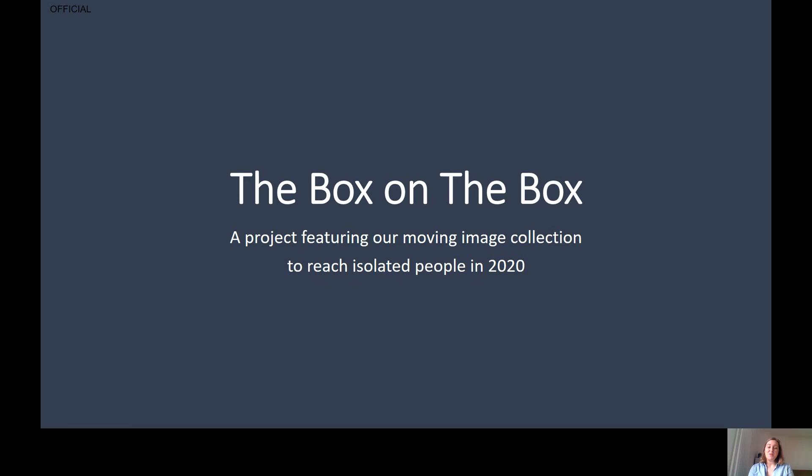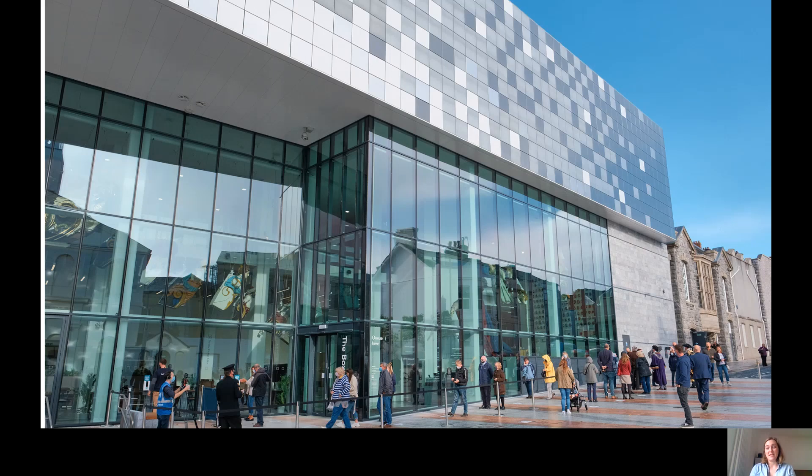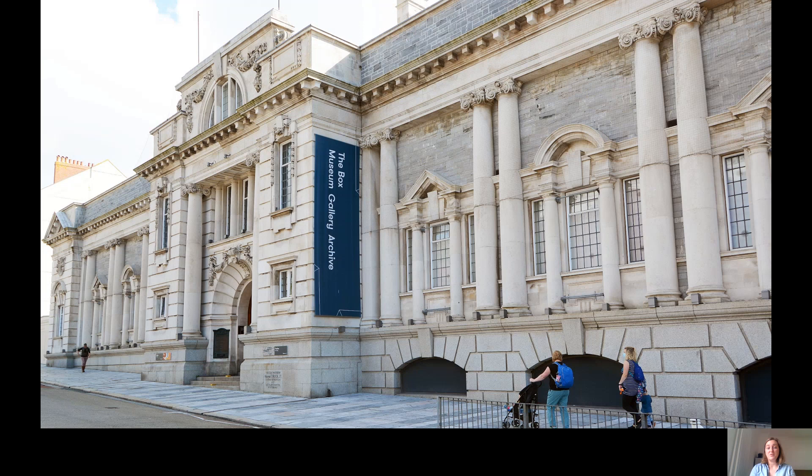So this is The Box. The Box, formerly known as Plymouth City Museum and Art Gallery, is a museum gallery and archive for the 21st century. We were due to open in May of this year, although obviously world events overtook us and so our opening had to be delayed. It's a fantastic space. There are a number of permanent galleries and temporary galleries and it brings together The Box's collections — from our South West Film and Television Archive to the South West Image Bank to the Plymouth and Devon West Record Office — all of these amazing collections that share and showcase the city's heritage, all together under one roof.